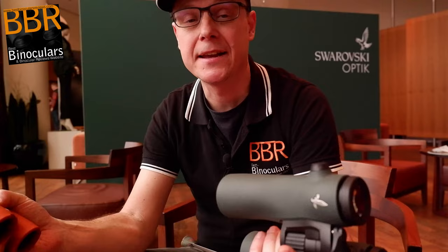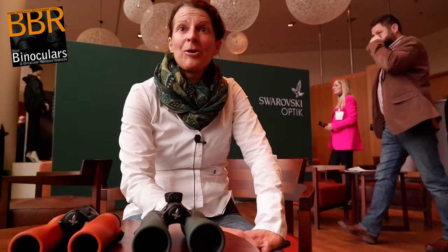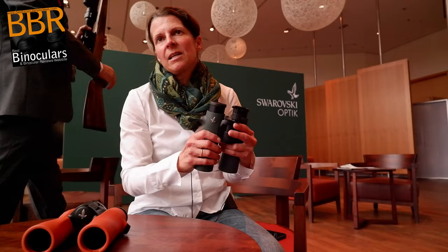Here we are at the Swarovski Optic Lounge at IWA 2023, and it's a pleasure to present our NL Pure binoculars. The quality on the optics is that the field of view is really huge — it's the largest field of view we offer with binoculars. For example, for the 8x32, the field of view is 150 meters. So it's really outstanding.